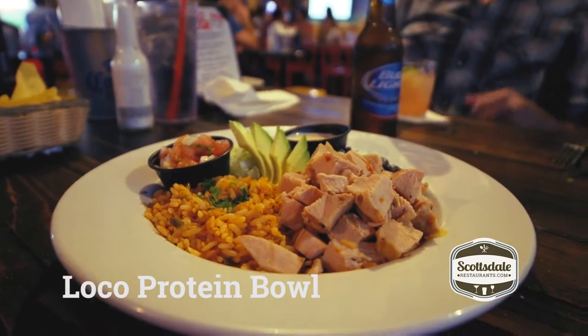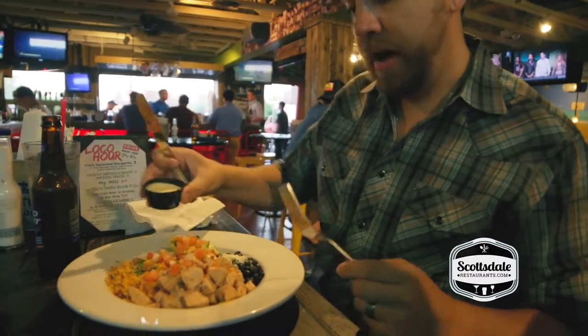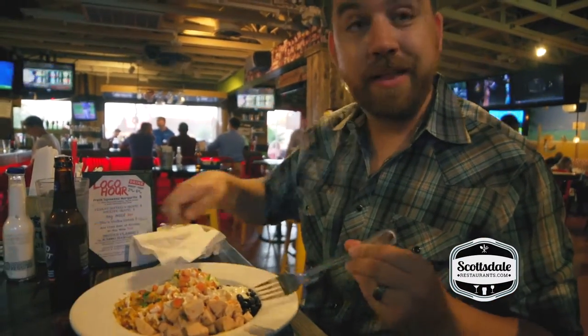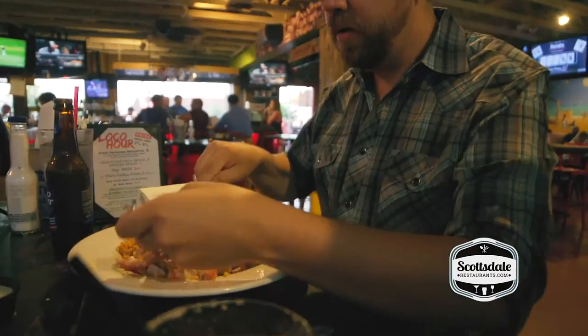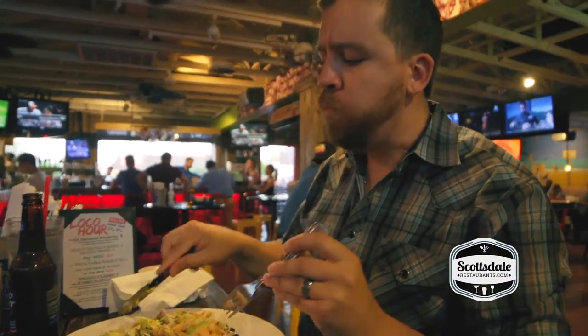I got what they call the loco protein bowl — a little salsa, a little chipotle sauce. You toss it and dive in for a bite. Delicious. It's got rice, black beans, avocado, and sliced up chicken. It's delicious.